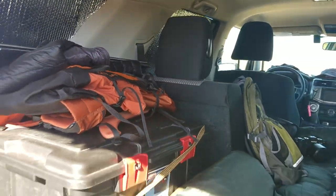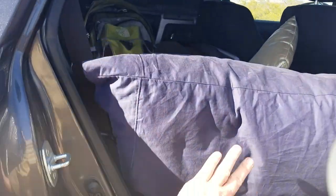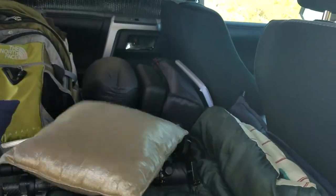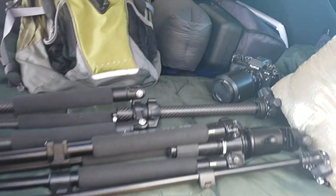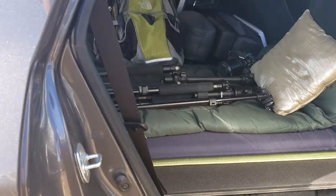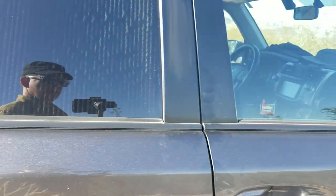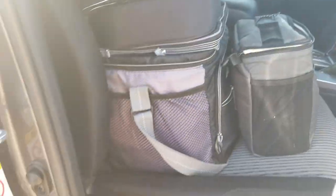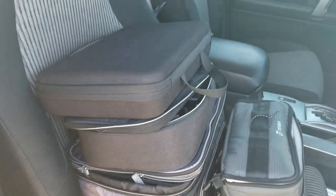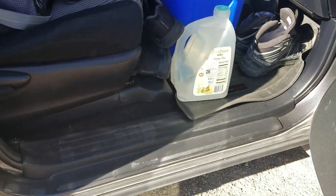Let me get you a side view here. I've got tripods, cameras, photography stuff, everything kind of packed in here. Some food, electronics, camera gear. I keep my water here in the floorboard, my hiking boots, that type of thing.